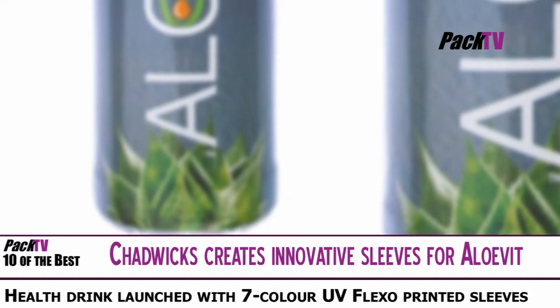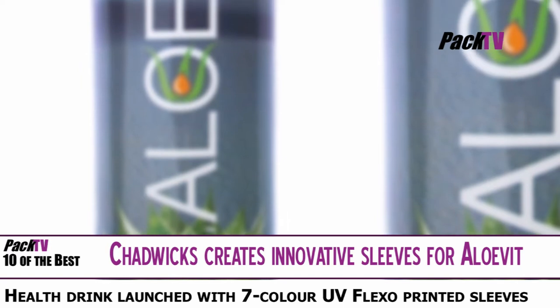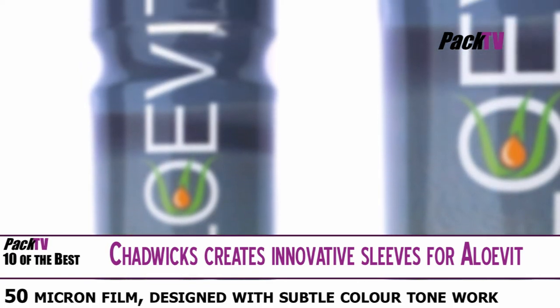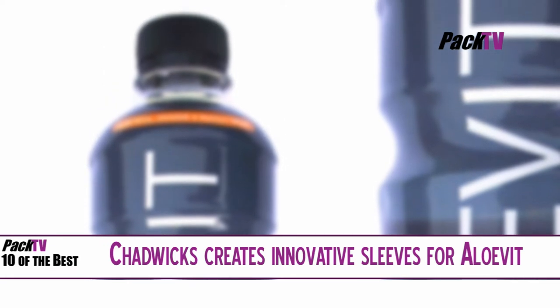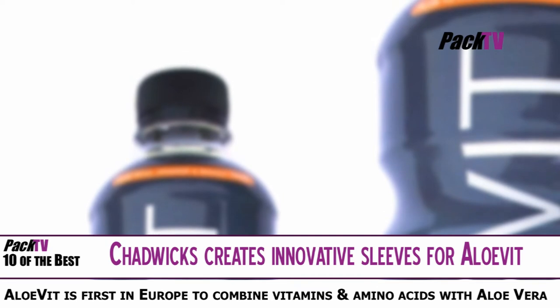Leading shrink sleeve manufacturer Chadwick's have created sleeves for the launch of sports drink AloeVid, with 7-colour UV flexo printed sleeves on 50 micron film designed with subtle colour tone work to provide a quality finish and enhance shelf presence. AloeVid is available in 4 flavours including lemon and lime, black cherry, orange and mango, and peach.